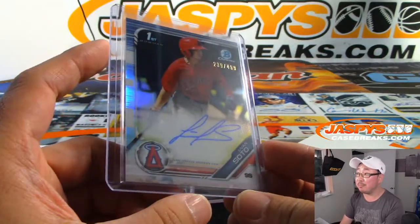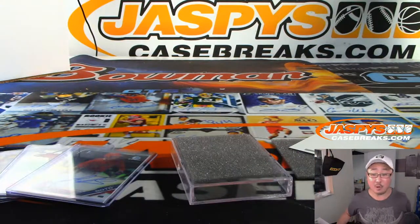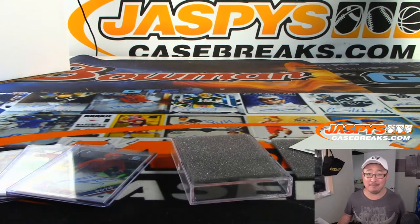And there you go. Lucas Snow, thank you very much for grabbing that personal box from JaspiesCaseBreaks.com. Folks, we have a double-header break featuring an HTA case and a hobby case of 2019 Bowman Chrome Baseball with a $500 Super Fractor bounty. Check that out on JaspiesCaseBreaks.com. Thanks, Lucas — see you next time.